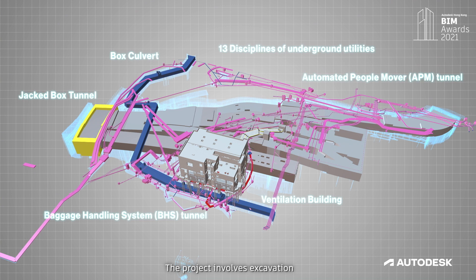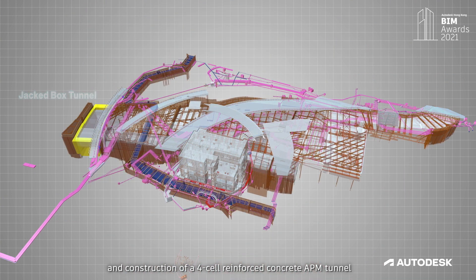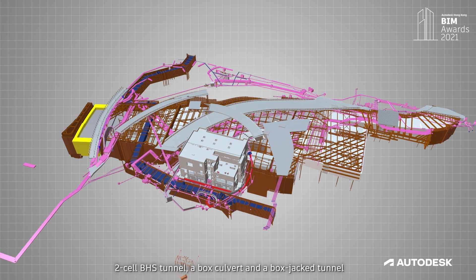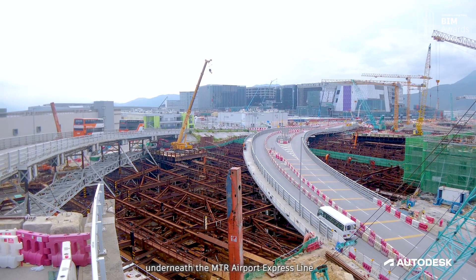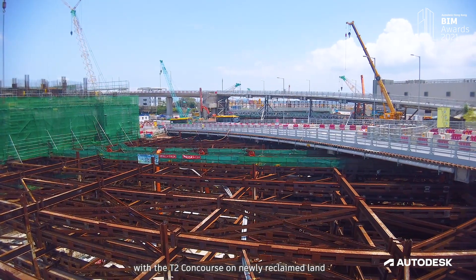The project involves excavation and construction of a 4-cell reinforced concrete APM tunnel, a 2-cell BHS tunnel, a box cover, and a box jack tunnel underneath the MTR Airport Express. The tunnel will connect the expanded Terminal 2 with the T2 concourse on newly reclaimed land.